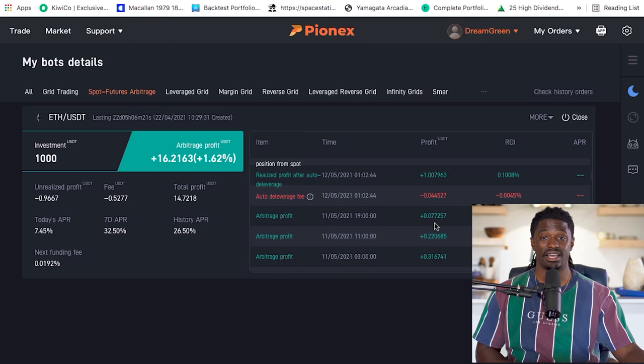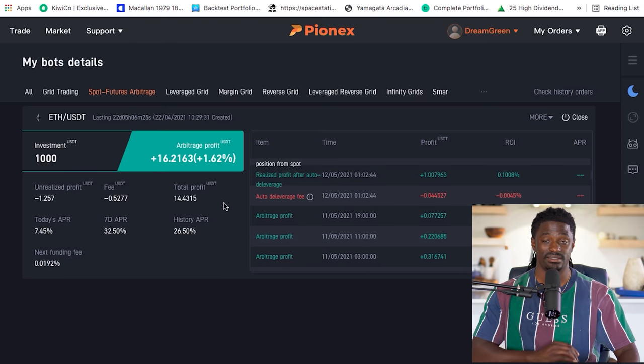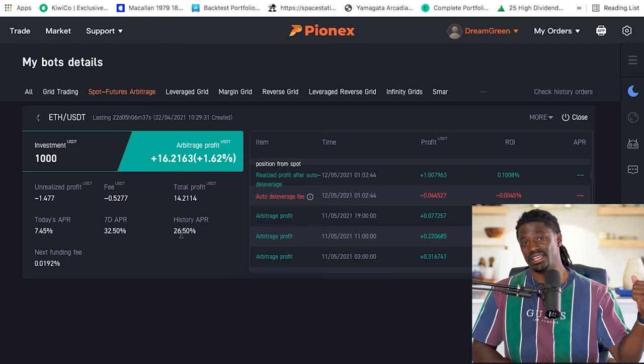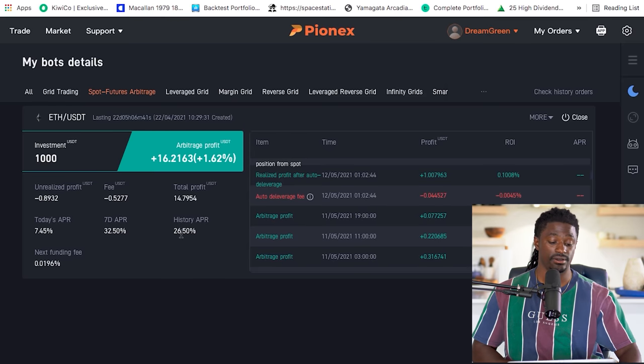This is how I've been generating passive income. Being up 16% in less than a month puts me on pace for roughly 26% over the year. That's like investing in a company with a 26% dividend yield — and I'm doing it with cryptocurrency.